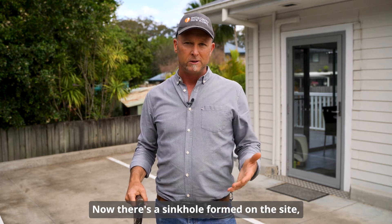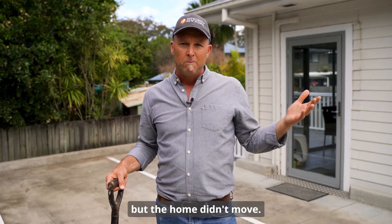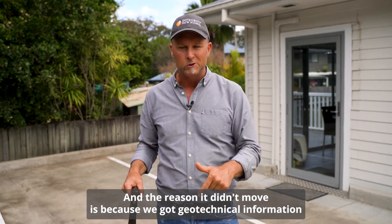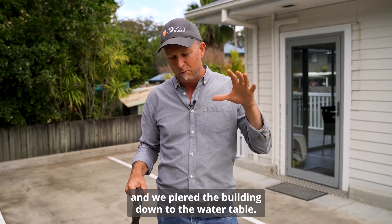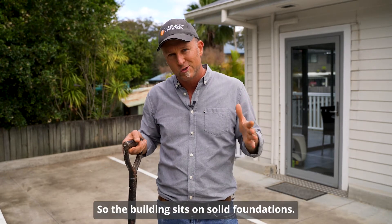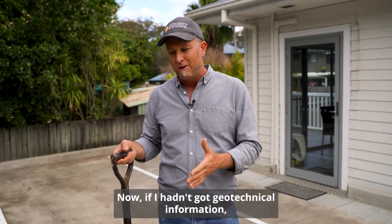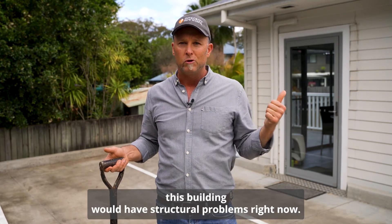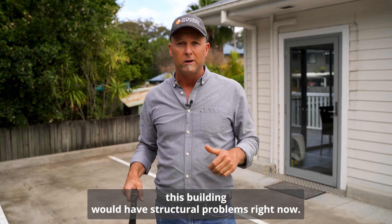Now there's a sinkhole formed on the site, but the home didn't move. And the reason it didn't move is because we got geotechnical information and we peered the building down to the water table. So the building sits on solid foundations. Now if I hadn't got geotechnical information, this building would have structural problems right now.